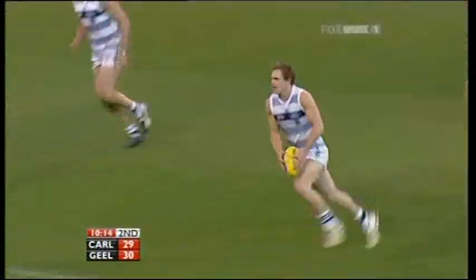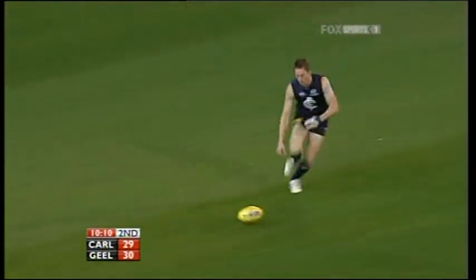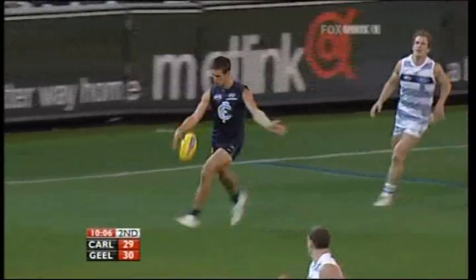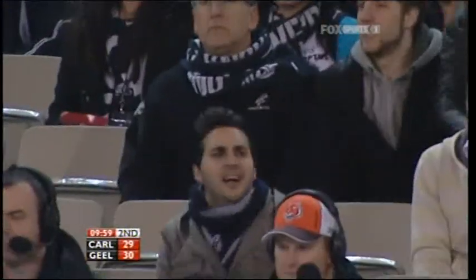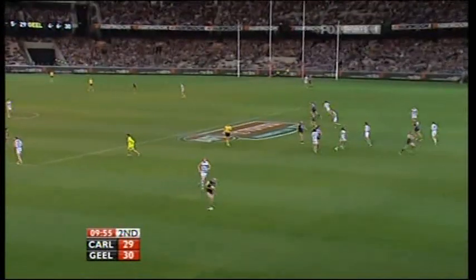Murphy with a late spoil on Rook. And then back to Selwood. Stokes couldn't quite half-volley it. Thornton on the up. Karato running hard in the back half. Little kick's a good one to Walker. Nothing doing.